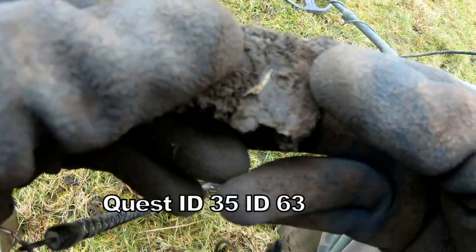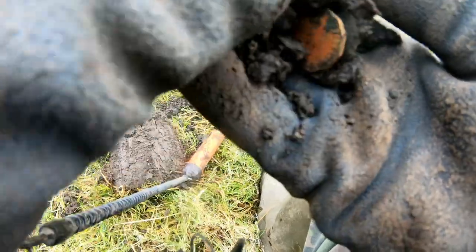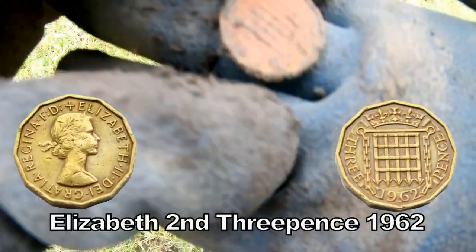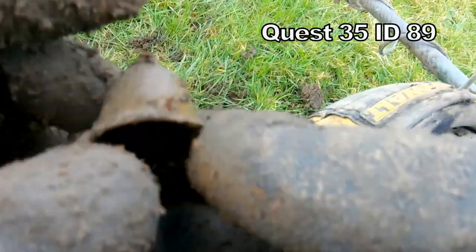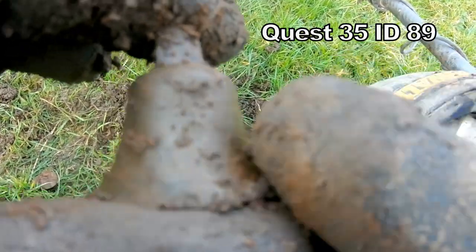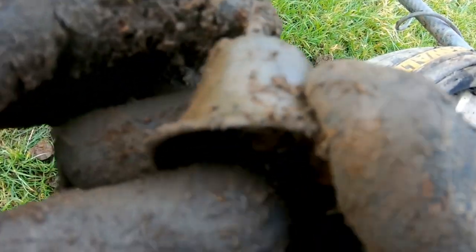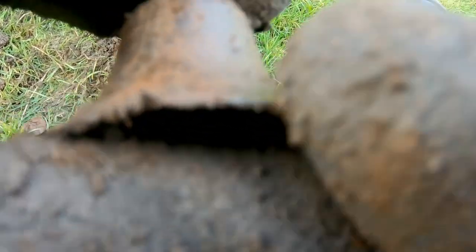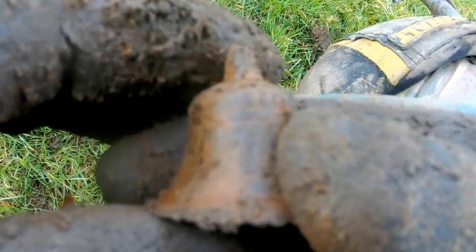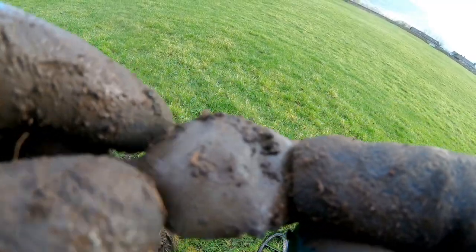Brilliant machine. Superb. 63 in here. Oh, here we have an animal bell. Probably 17th, 18th century. Little animal bell. Probably a sheep's bell. Interesting. Excellent. 51.